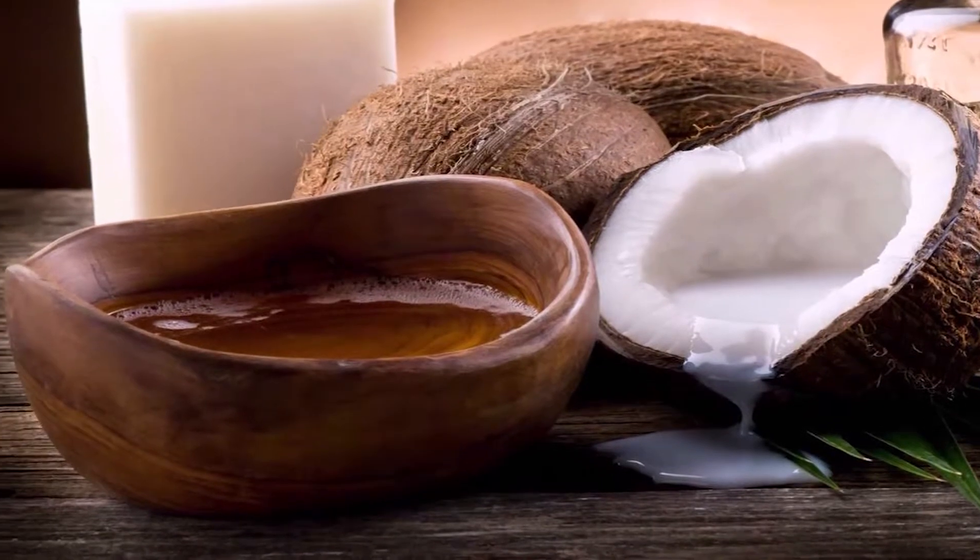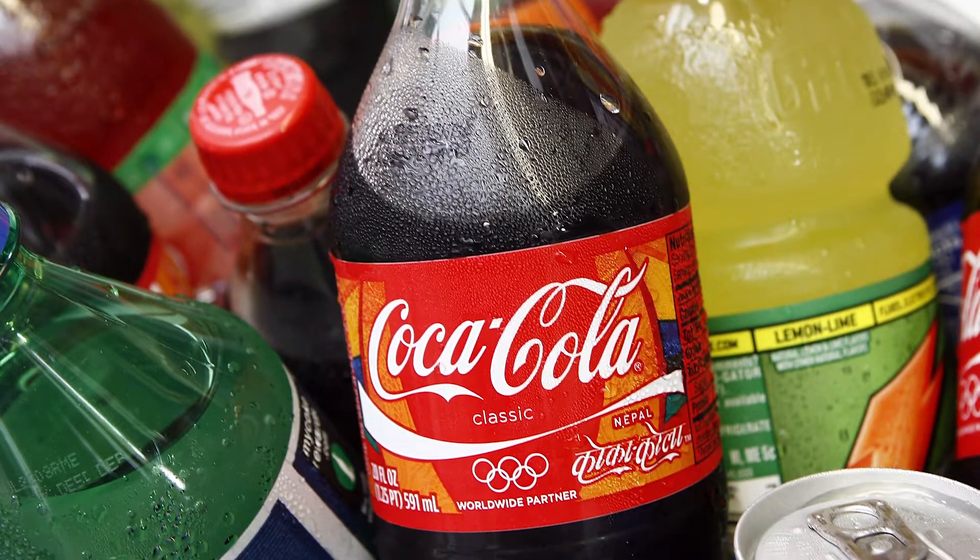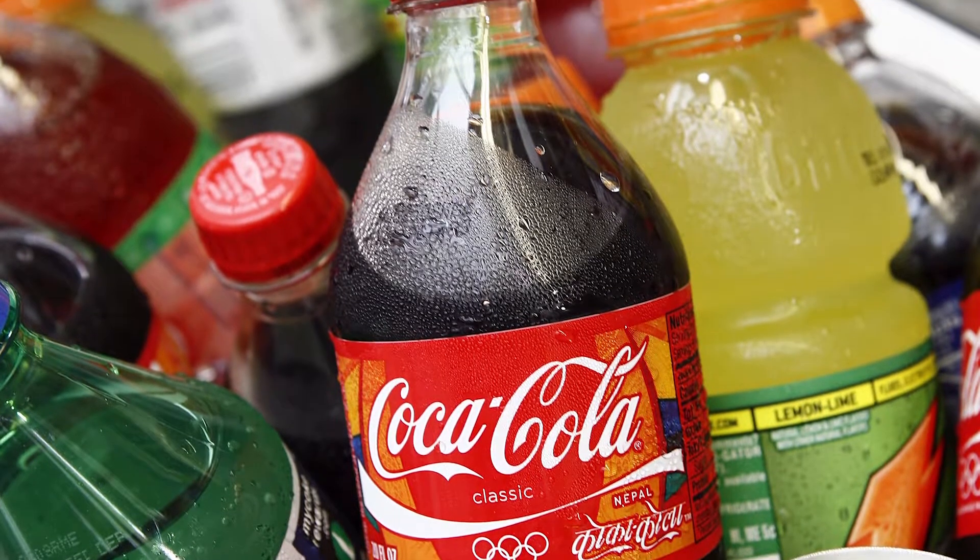The fourth tip is to avoid sugar-sweetened beverages. Sugar-sweetened beverages are loaded with liquid fructose, which can make you gain belly fat.